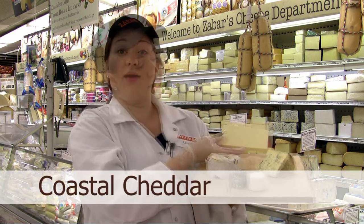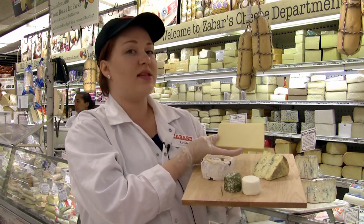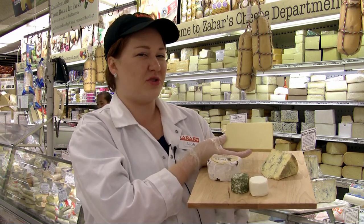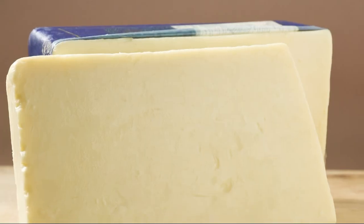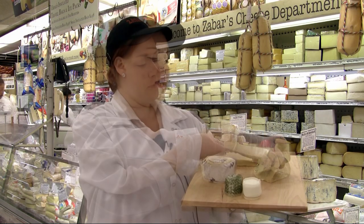Next is the Coastal Cheddar, an English cheddar that comes from Devon in England. It comes in a loaf and, unlike some that are wrapped in cloth, it's a little more moist in texture. It's nice and sharp with some sweetness — almost butterscotchy, actually, especially for a cheddar. It's a great cheese to just have around the house for everyday cooking and to put on a cheese plate.